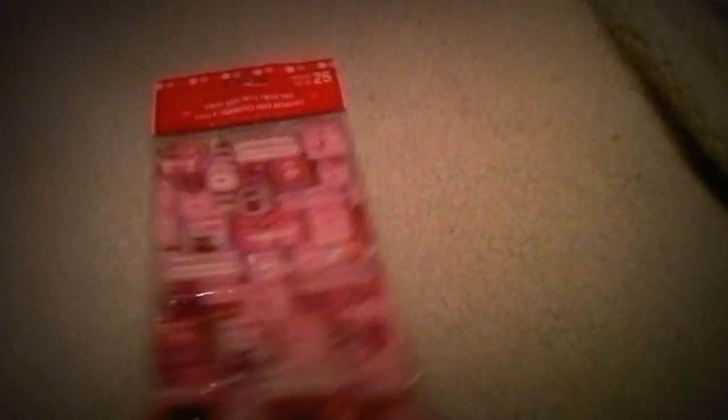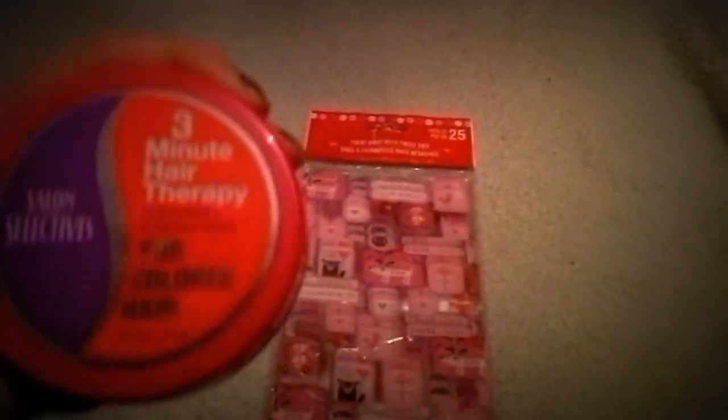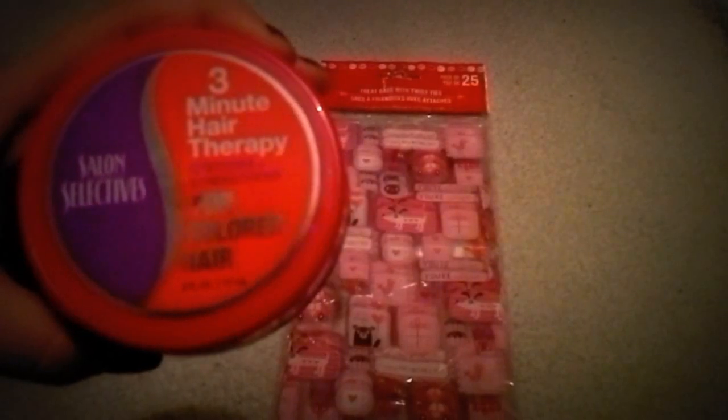This is the other nail file I was talking about — I think they'll be nice. That one's for my mom. These are the bags I'm going to wrap everything in; I think it would be cute with a little ribbon around it. These I'm going to put in the flower wrapping paper. And for my mom, I got this Salon Selectives Three Minute Hair Therapy Restoring and Strengthening treatment for colored hair. My mom is really into hair care, so I thought this might be cool for her to try.